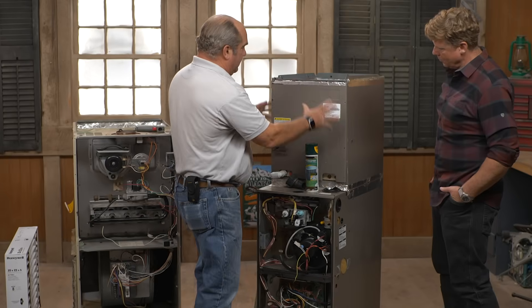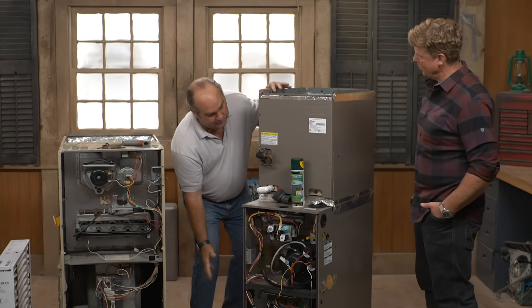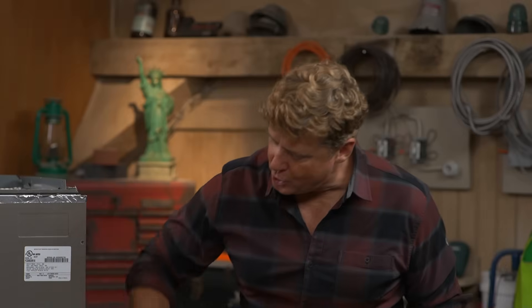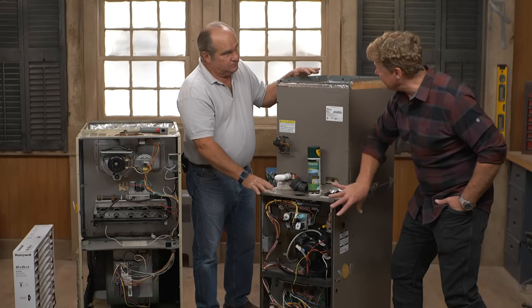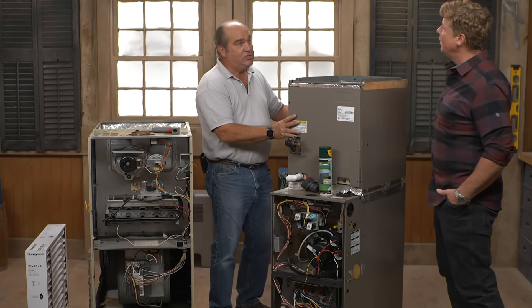This is the more elaborate furnace, and I've shown you the coil on top of it — this is air conditioning. You're telling me that the gas and heat all happens down in this box? Everything is the same as over here, and you just put this box on top — but on top is the air conditioning section.